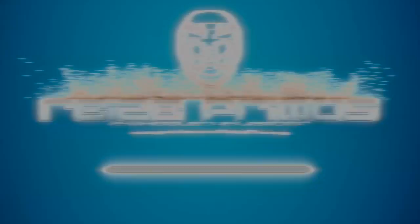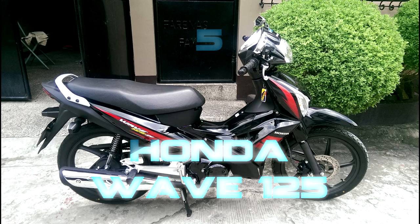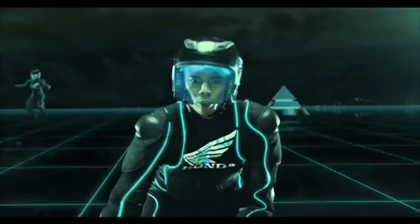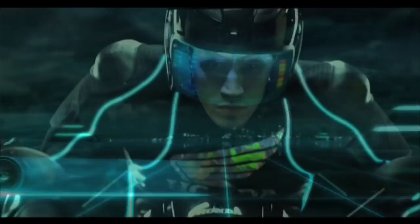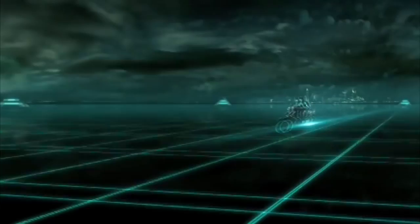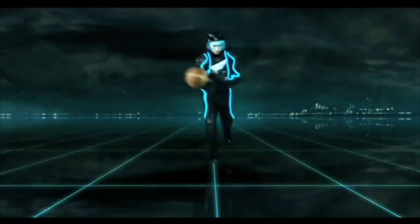On the most economical end of this list I have chosen the Honda Wave 125. This thing goes for almost nothing — it is dirt cheap, with an insane fuel economy of close to 50 kilometers per liter.